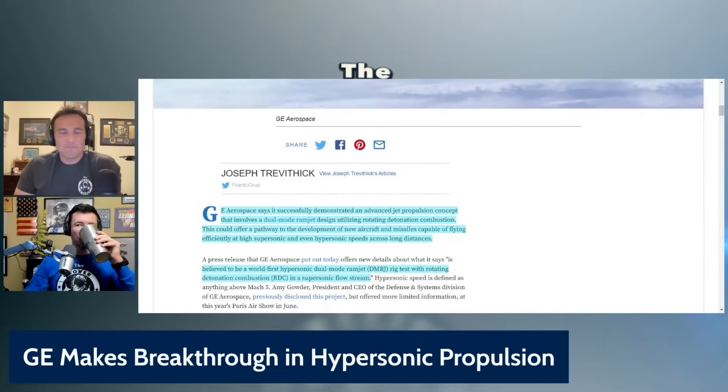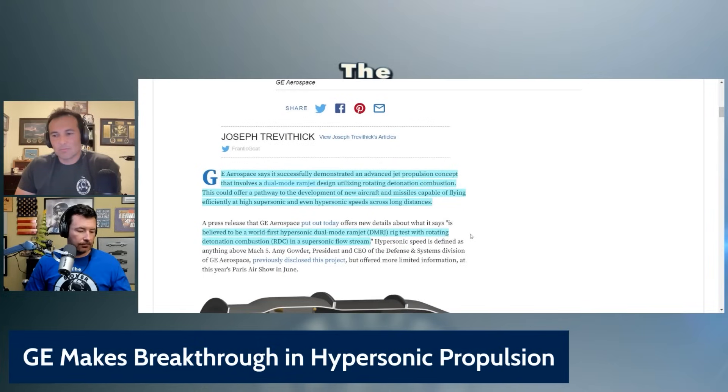GE Aerospace says it successfully demonstrated an advanced jet propulsion concept that involves a dual-mode ramjet design utilizing rotating detonation combustion. This could offer a pathway to the development of new aircraft and missiles capable of flying efficiently at high supersonic and even hypersonic speeds. Everybody's hot on hypersonic across long distances. It's believed to be the world-first hypersonic dual-mode ramjet rig test with rotating detonation combustion in a supersonic flow stream.